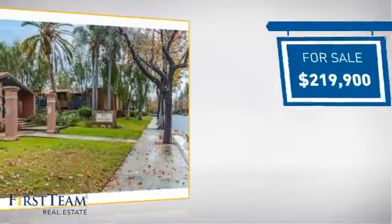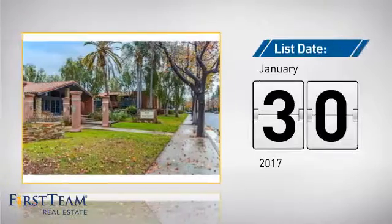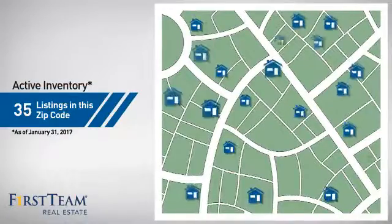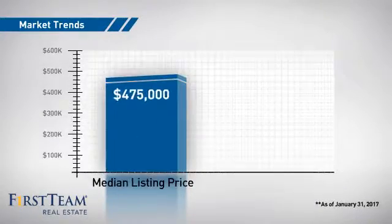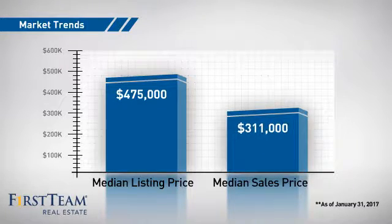Currently listed at just under $220,000, it just went on the market this month. Wondering how it stacks up against the competition? There are now 35 homes on the market within this zip code, with a median list price of $475,000 and a median sale price of just over $300,000.